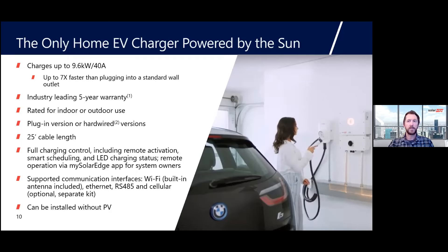Full charging control is managed in the My SolarEdge app. LEDs on the EV charger indicate charging status or error codes. Supported communication interfaces include built-in Wi-Fi, Ethernet, RS-485, or optional cellular. When you connect the EV charger directly to the Energy Hub inverter via RS-485, you have solar and the EV charger on a single breaker — reducing requirements for main panel upgrades and saving valuable breaker spaces in what are already very busy service panels.